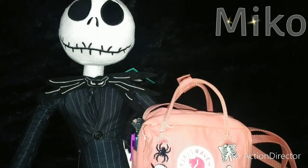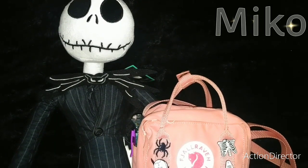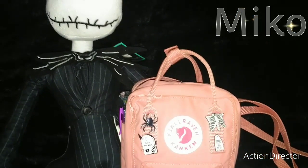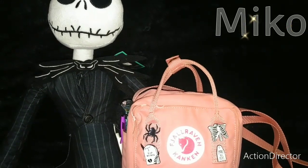Hi Gorgeous Beauties! Welcome to my channel. Today's video I wanted to share with you what fits inside of my Fjell Robin Konkin sling. I also got some new pins so I wanted to share those with you.